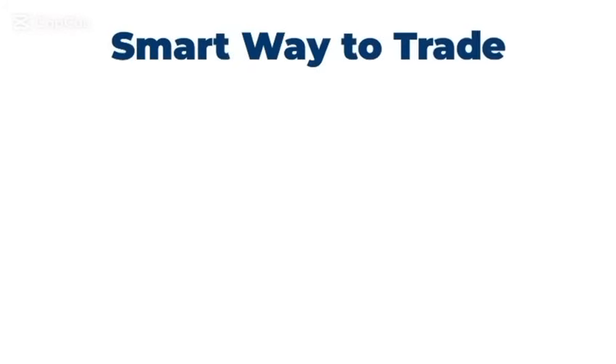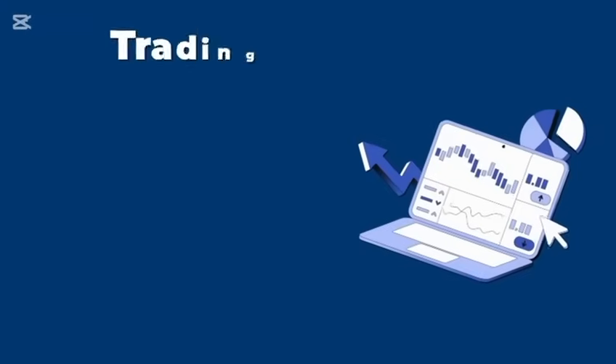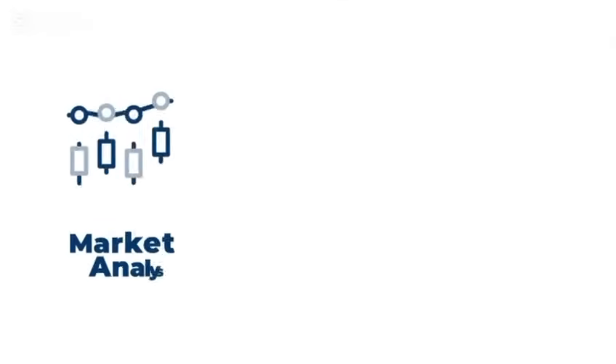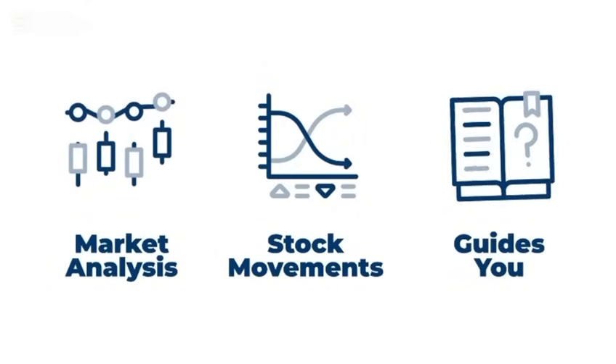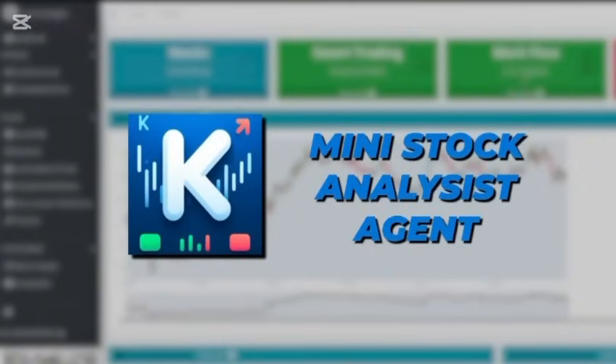The smart way to trade. Meet the Mini AI Stock Analysis Agent. Trading is fast-paced and every decision counts. But what if you had an AI-powered assistant to analyze trends, predict stock movements, and guide your trades? Welcome to the Mini AI Stock Analysis Agent by MyTradingBot.